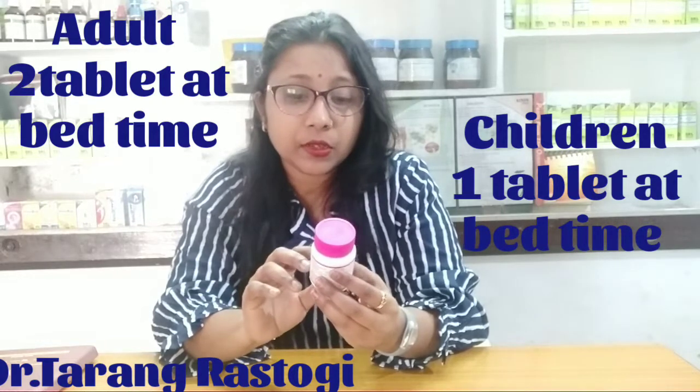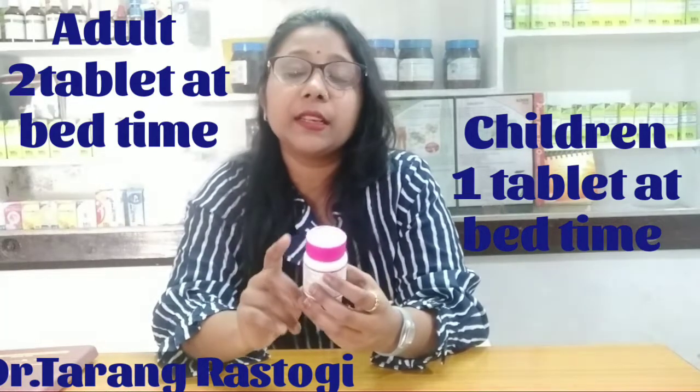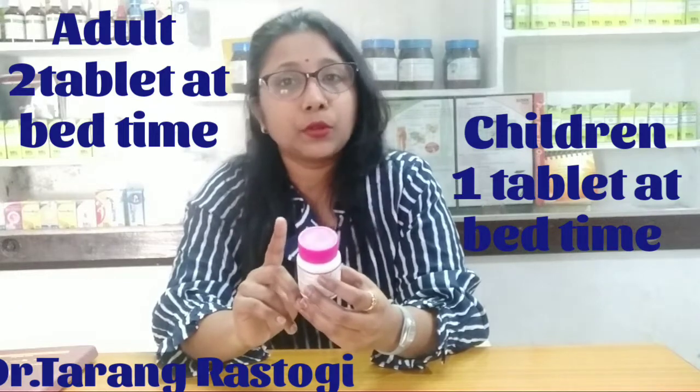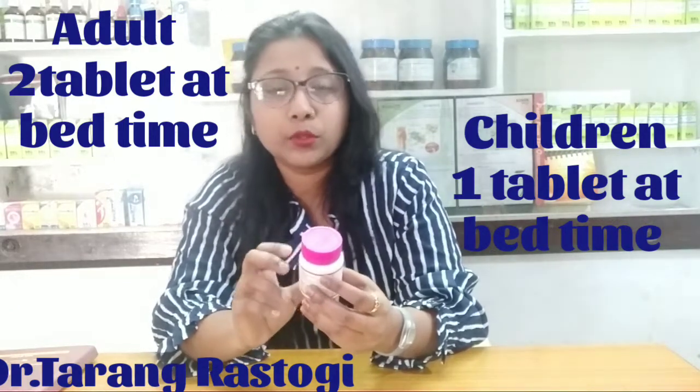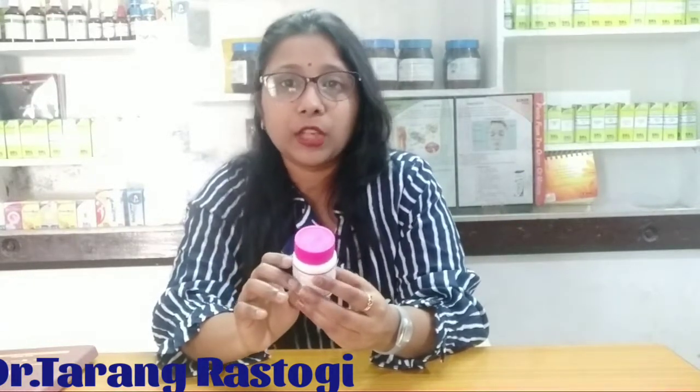In the children, you can use one tablet at bedtime. You can use one tablet at bedtime.